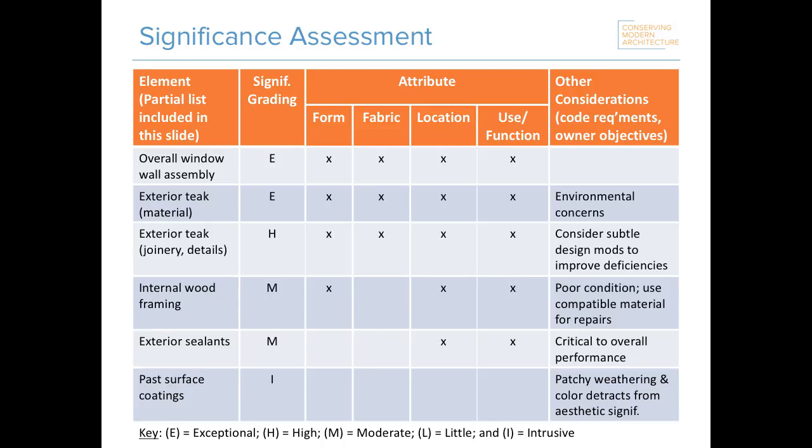We then assessed the various elements of the window wall assemblies to look at what was exceptionally important versus what was highly, moderately, or of little importance — or perhaps even intrusive to the site's significance. This helped us start to make decisions about where to intervene and prioritize what was most important to preserve. For example, the overall nature of the assembly — that prefabricated assembly — and the teak cladding and window sashes were determined to be of exceptional significance. Past surface coatings were found to be intrusive because their patchy weathering and color detract from the aesthetic significance of the site.